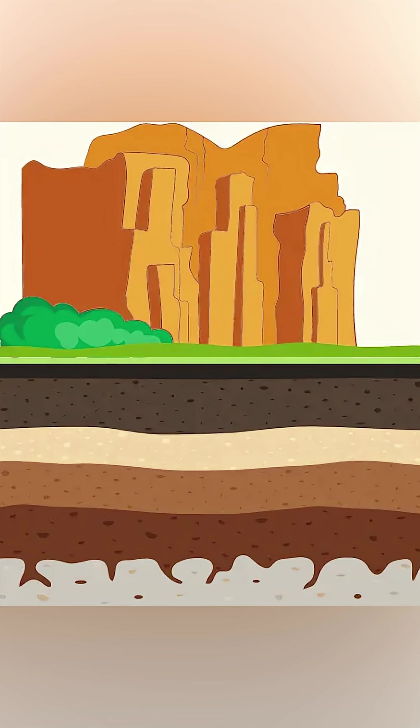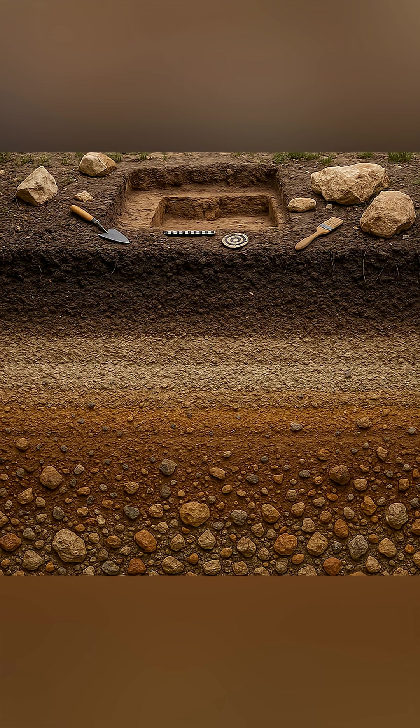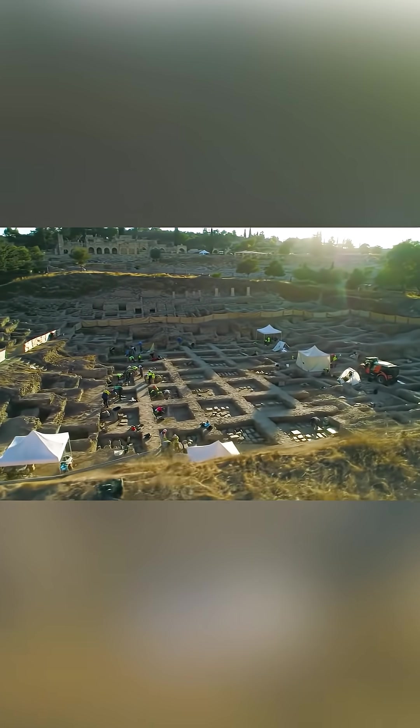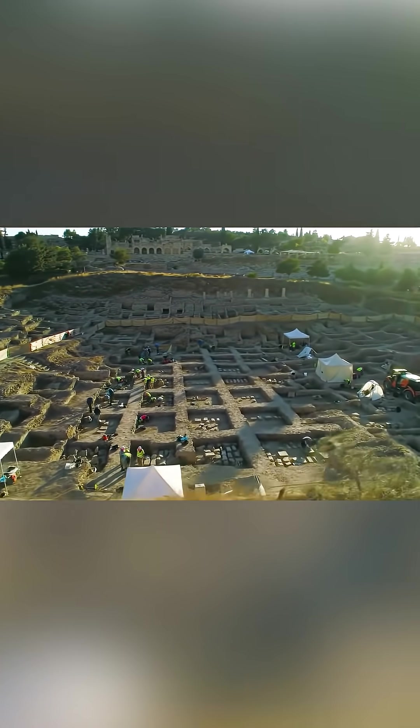Stratigraphy is basically the study of the layers of soil, sediments, and artifacts in place in the ground at an archaeological site. The theory starts out pretty simply: stuff on the bottom is older and was deposited earlier than the stuff on top of it. The first and primary goal is to establish relative chronology, relative dating at a site, trying to better understand the site formation processes that left the site as we find it today.